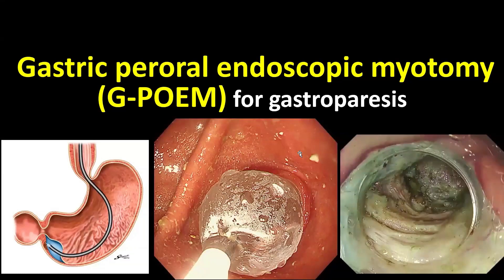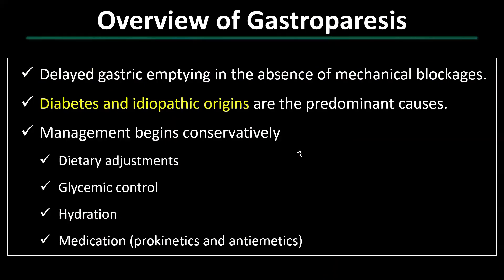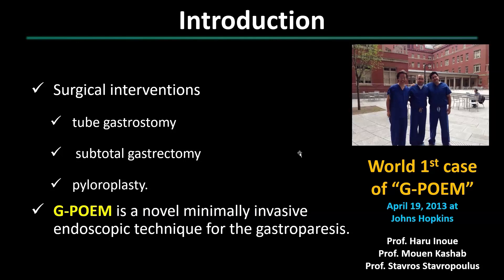That was a brief overview of endoscopic anti-reflux therapy. Moving forward, let's delve into the topic of G-POEM for the treatment of FD gastroparesis. Gastroparesis involves delayed gastric emptying without physical obstruction, commonly linked to diabetes or idiopathic causes. Management begins with dietary adjustment, blood sugar control, hydration, and medication to enhance gastric motility. If a more aggressive approach is needed, surgical intervention may be considered. However, a significant advancement came with G-POEM, inspired by the POEM procedure — this minimally invasive procedure targets pyloric dysfunction. The world's first G-POEM was performed in 2013.